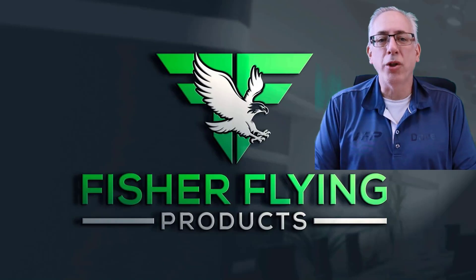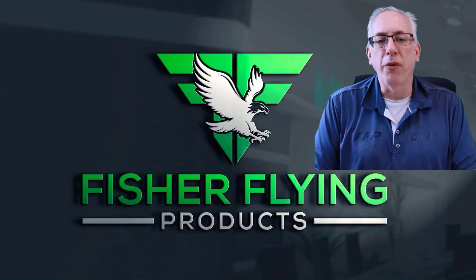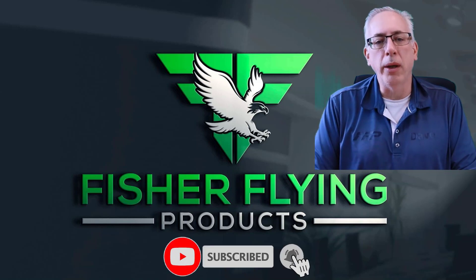Thanks again for watching. We try hard to bring you interesting content each week. To help us out, please like and share our videos if you feel the content is worthy. To receive the latest info from Fisher Flying Products, click the subscribe button and ring the bell. See you next time in the nest!